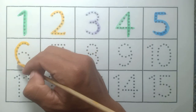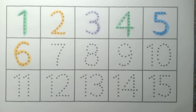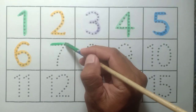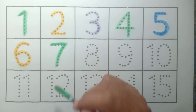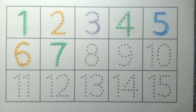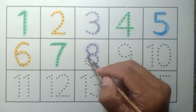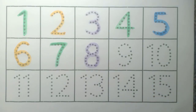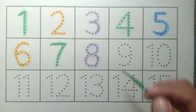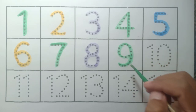Six: yellow color. Seven: green color. Eight: purple color. Nine: green color.